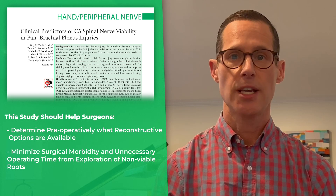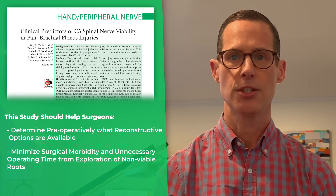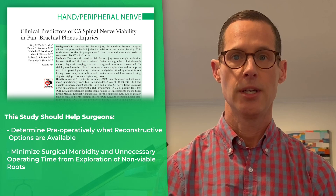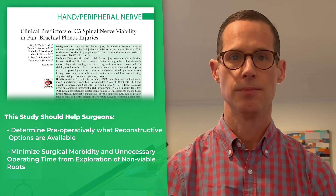However, as the authors state, this is only a guide. Ultimately, a decision whether or not to explore the supraclavicular plexus should be carefully evaluated and considered on a case-by-case basis. Thanks for watching.